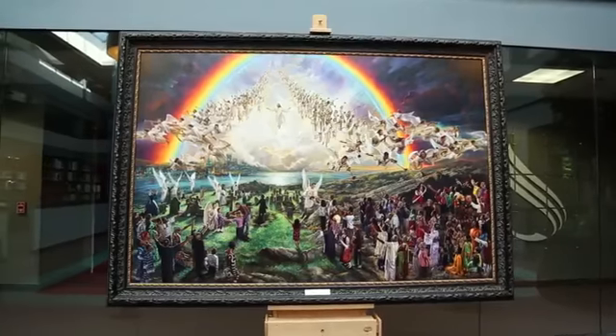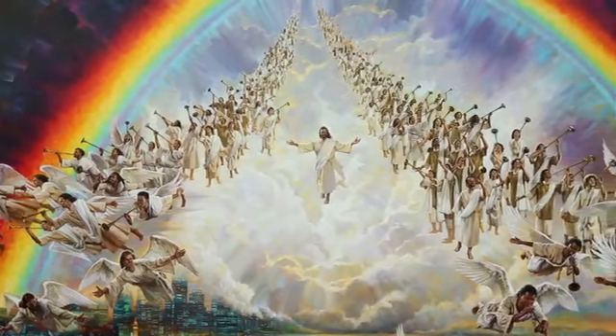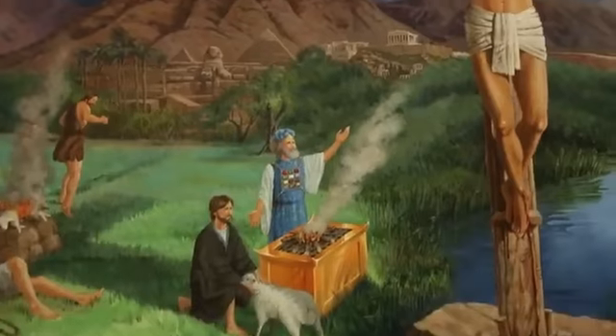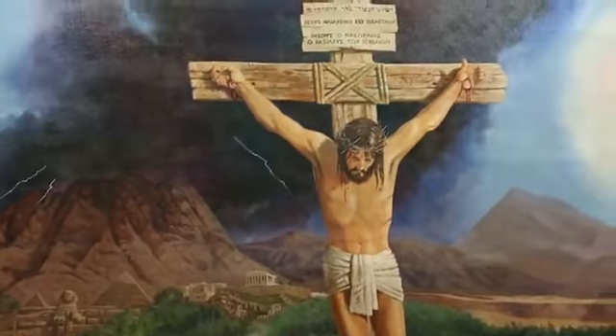The Blessed Hope by Nathan Green was unveiled during the General Conference session in Atlanta in 2010. The painting is part of an art gallery called Eden to Eden that church leaders are planning for the headquarters.